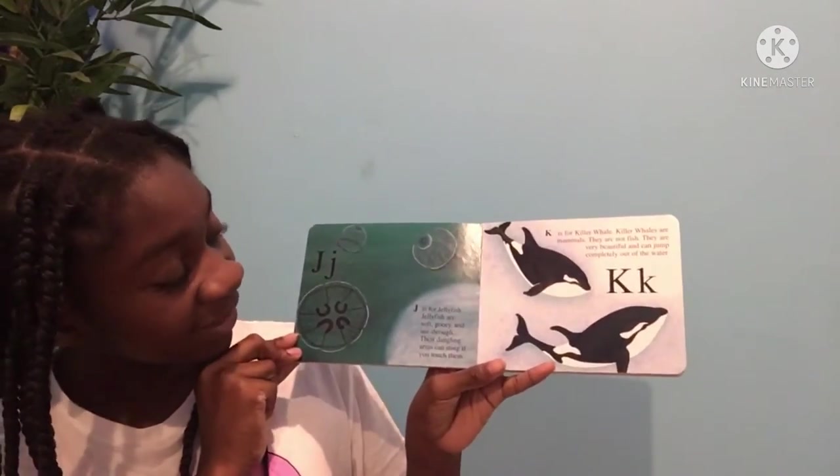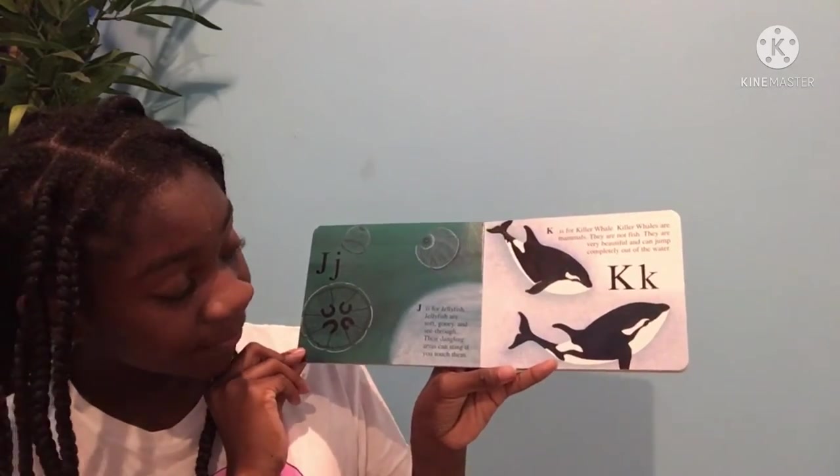J is for jellyfish. Jellyfish are soft, gooey, and sting-free. Their dangling arms can sting if you touch them. K is for killer whale. Killer whales are mammals. They are not fish. They are very beautiful and can jump completely out of the water.